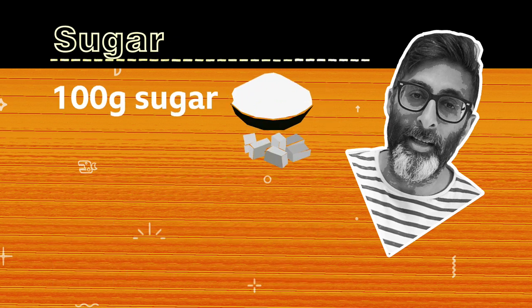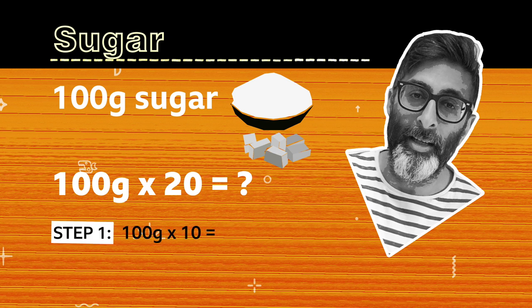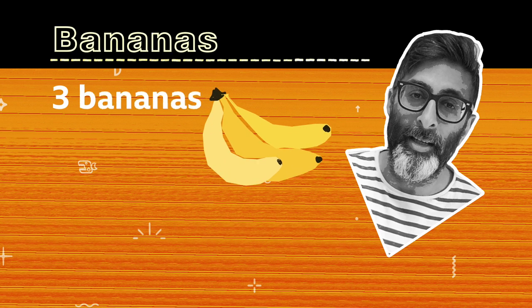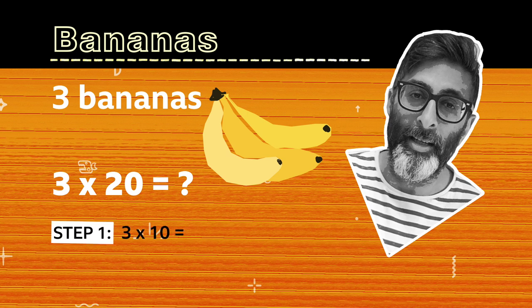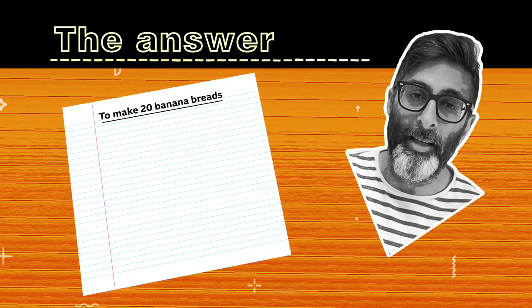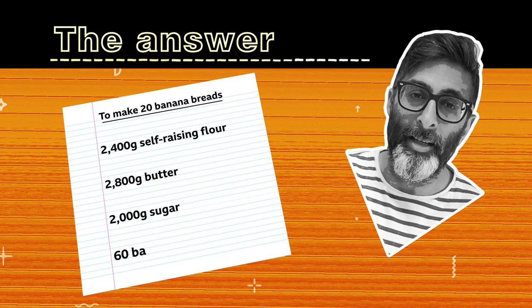What about sugar? Well, that one's nice and easy. 100 grams times 20 — 100 times 10 gives us 1000, and double that gives us 2000. So we'll need 2000 grams of sugar or two kilograms. And finally, the essential ingredient: how many bananas will we need? The recipe said you need three bananas to make one banana bread. Times that by 10 makes 30, and then double that — 30 times 2 — which makes 60 bananas. So the answer is: for 20 banana breads, you will need 2400 grams or 2.4 kilograms of self-raising flour, 2800 grams or 2.8 kilograms of butter, 2000 grams or two kilograms of sugar and 60 bananas.